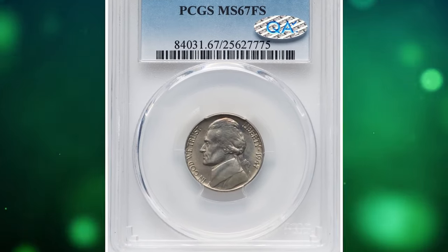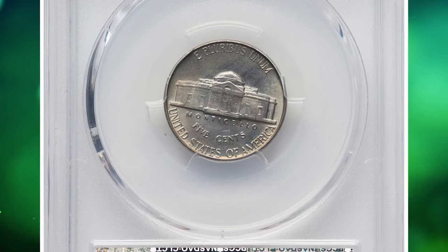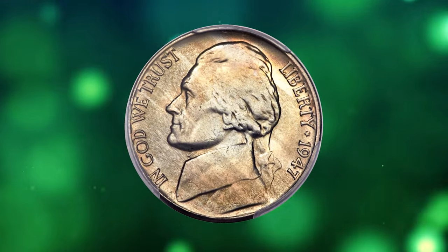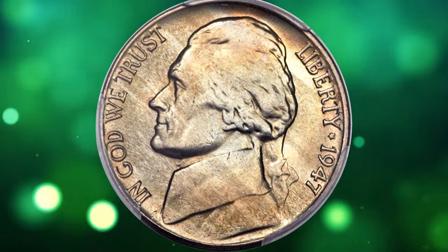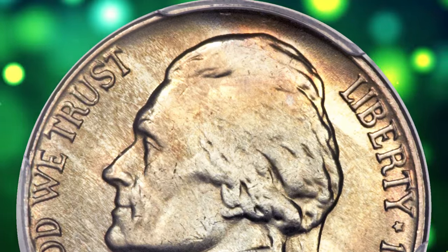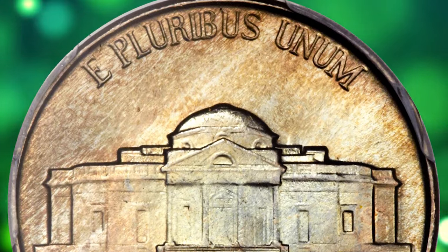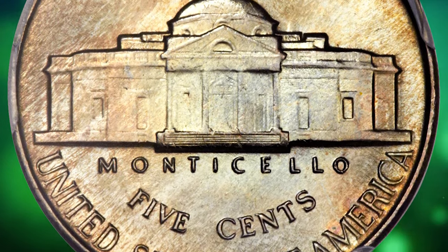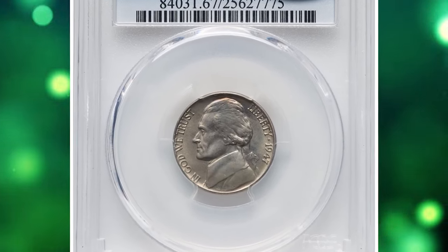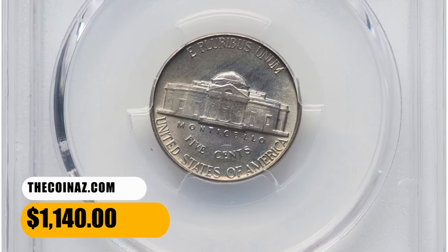Number 14. This is a 1947 Jefferson nickel in MS67 condition with full steps. According to Jamie Hernandez, the 1947-P Jefferson nickel is one of the more common issues in the series, becoming scarce only in MS66 or higher. With the full steps designation, it is common up to about MS65. In MS66 full steps it becomes scarce, with probably no more than 100–200 examples known. In MS67 full steps it is really tough to find, with less than a dozen examples existing. This specimen with full steps ended up selling for $1,140.